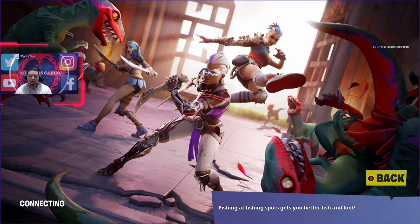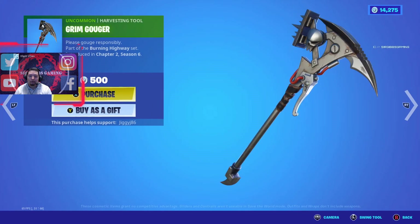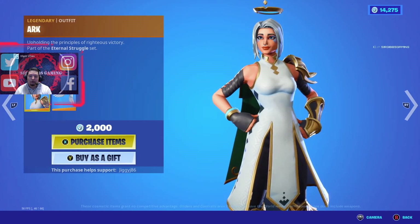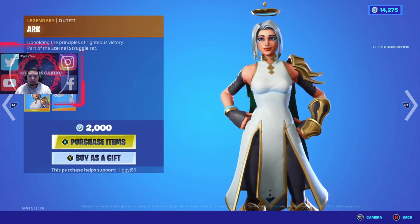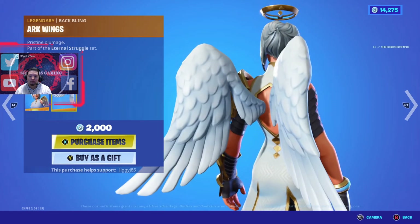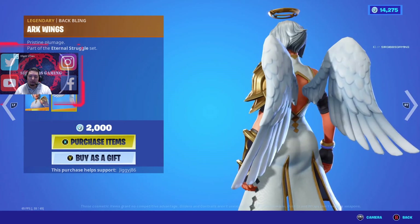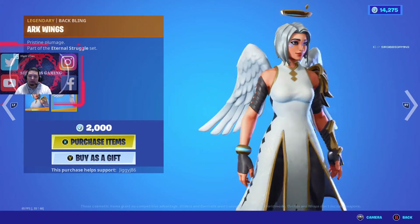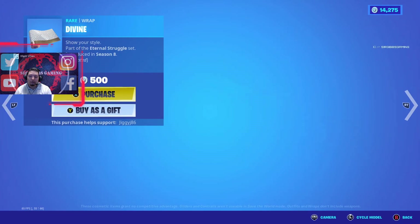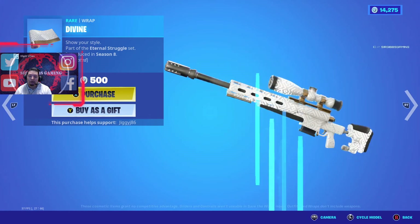1200 V-Bucks. The Grim Gouger pickaxe is 500 V-Bucks. Then the Arc skin is 2000 V-Bucks — a classic season seven skin, very cute, kind of looks like an Overwatch-related skin. It has these cute angel back blings.